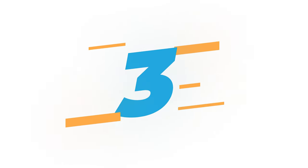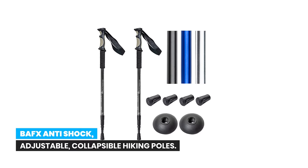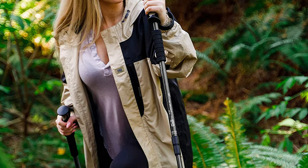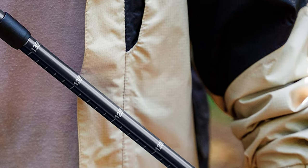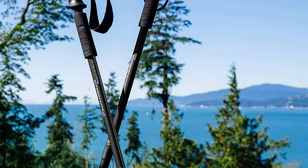Number 3: BAFX Anti-Shock Adjustable Collapsible Hiking Poles. The BAFX Products Anti-Shock Adjustable Collapsible Hiking Poles are a versatile and affordable option for hikers of all levels and ages. Made from 6061 aluminum — a lightweight and durable material commonly used in truck frames, aerospace, and more — these hiking poles are both strong and affordable.